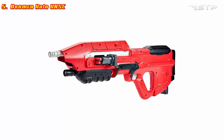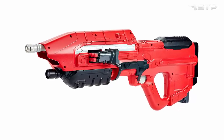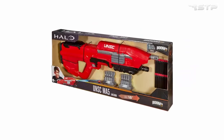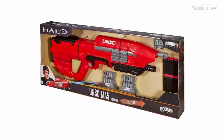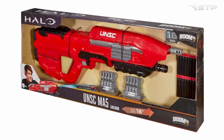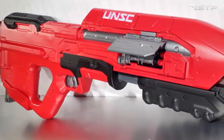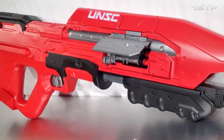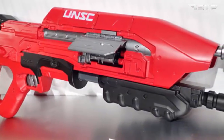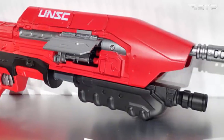Bunko Halo UNSC MA5 Blaster. Halo powered by Bunko brings to life one of the most iconic Halo blasters — the MA5. It's the go-to weapon for Master Chief, the heroic Spartan. Pump the handle in the front to prime air pressure and then fire a barrage of darts in seconds for ultimate firepower. This blaster delivers true-to-game features with its rapid fire action, interchangeable clips, and extra clip storage. Uniquely designed with decorations exclusive to Halo, the MA5 can blast multiple darts before needing to reload.